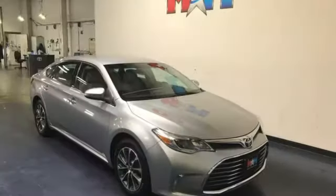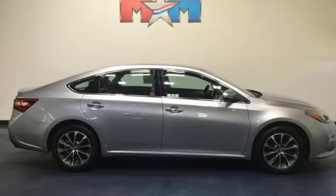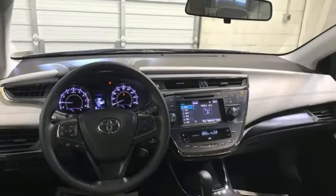The Car Connection muses: this is a cabin that feels extremely roomy and is far more modern and luxurious than the previous Avalon, with top notch materials, thoughtful details and comfortable seats.